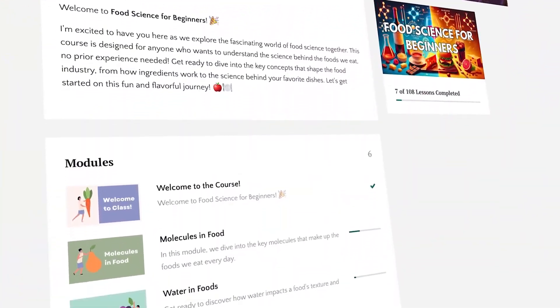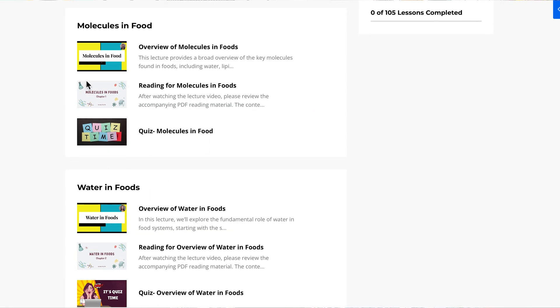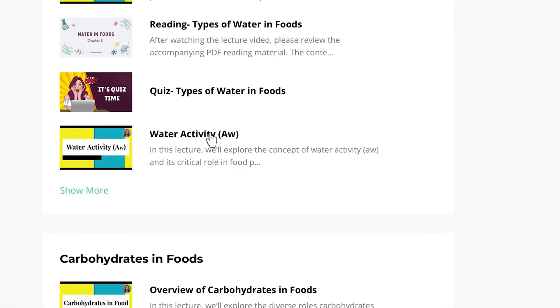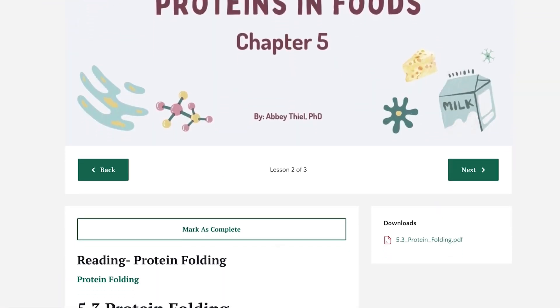If you're enjoying this video about the different components of food and how they're arranged in the food products you eat, you would also enjoy my course, Food Science for Beginners. This is an online self-paced course where I teach you to think like a food scientist. You'll learn about the basic molecules in foods, different food ingredients, and the chemical reactions that happen in your kitchen every day. If you're interested, you can find a link in the description.